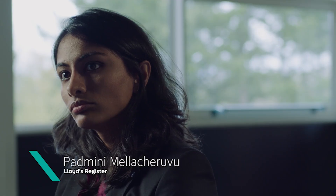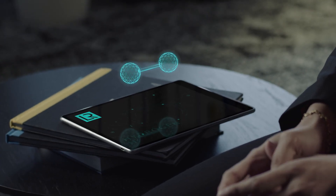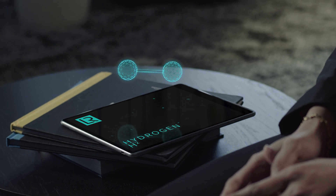I'm Padmini Meldachirgu, the lead specialist for cryogenic and compressed gas fuels in LR. My role is basically focused on hydrogen systems, and I have more than seven years of experience in dealing with cryogenics, coming from the space industry.